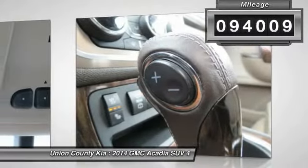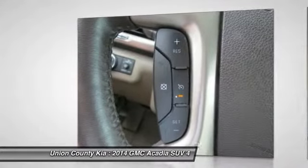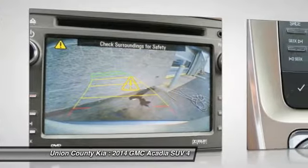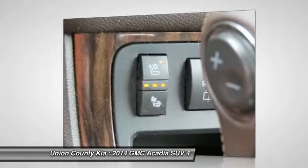Here are some of this vehicle's great options: quad seating, anti-lock braking system, traction control, backup camera, Bose sound system, power passenger seat, third row seat, all wheel drive, and Bluetooth wireless data link for hands-free phone.